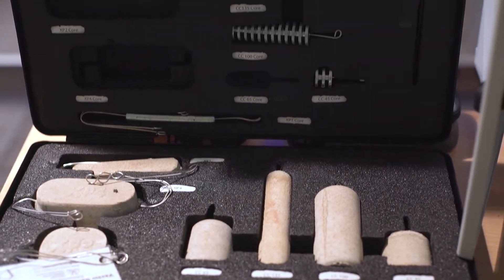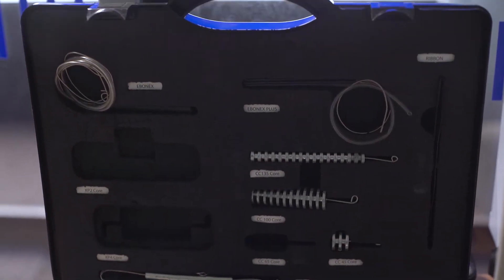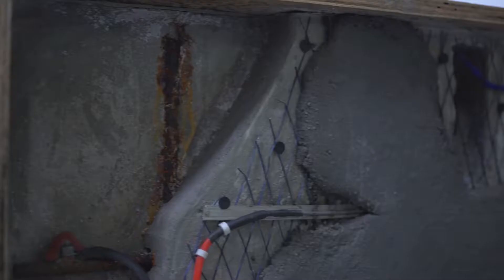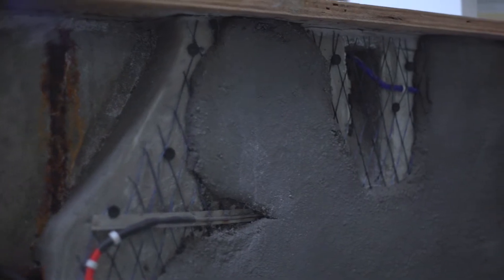Today was all about introducing people to the elements of cathodic protection — not just the science you can read about, but really looking at all the elements and how we bring a cathodic protection system together: the anode, rectifiers, everything. So people can hold them, touch them, feel them, as opposed to just reading about them in a book.